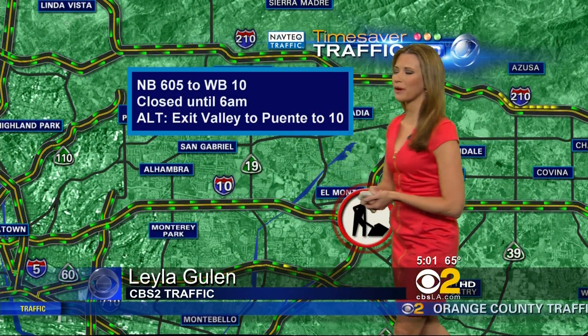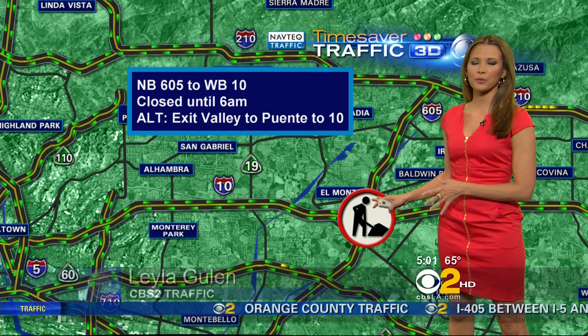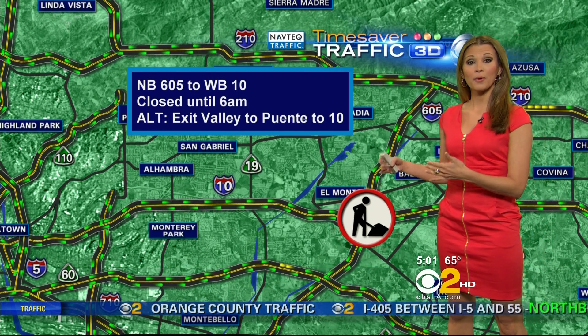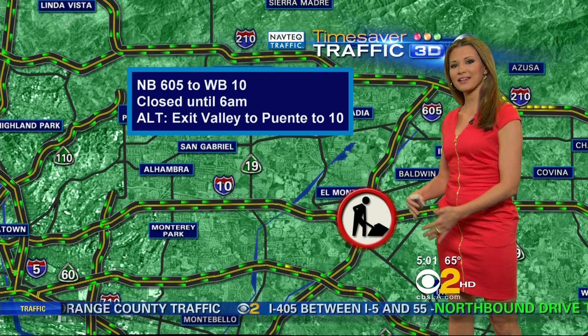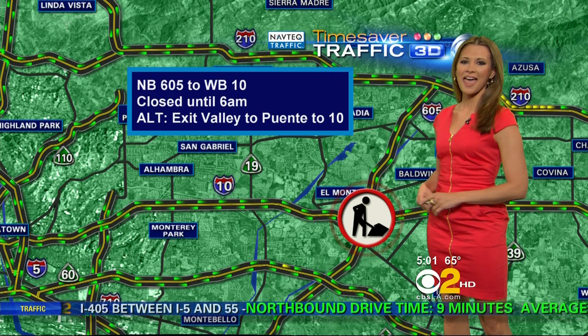We do have some construction. First of all, we do have a closure — the northbound 605 to the westbound 10. That ramp is going to be closed until 6 a.m. But if you need to get around it, exit off Valley, take it to Puente. That Puente will connect you to the 10 and you'll be on your way.